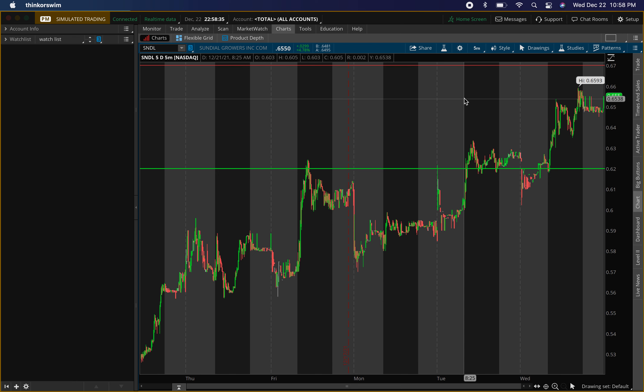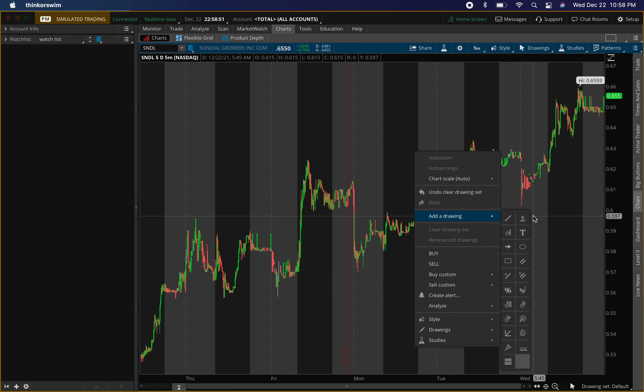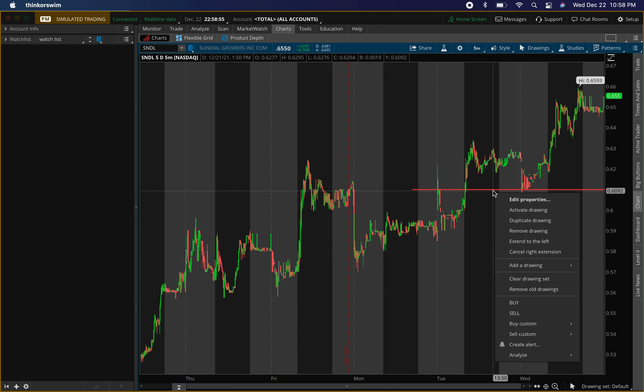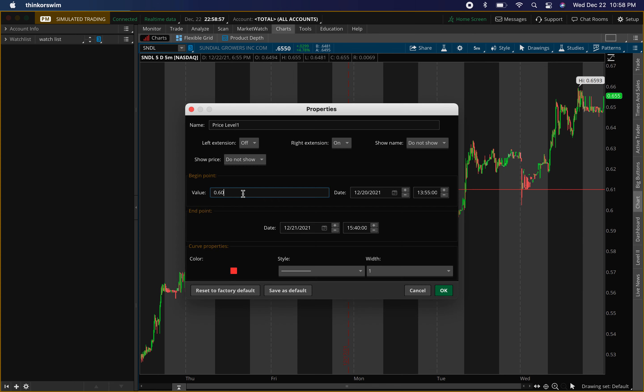As you guys know, there's a specific entry you look for once you see buying pressure, which I teach in the VIP courses. I have not bought yet for the longer term — I'm waiting for something specific and that has not happened yet. What I'm looking for now is right around 61 cents, for both long-term and shorter-term shares.